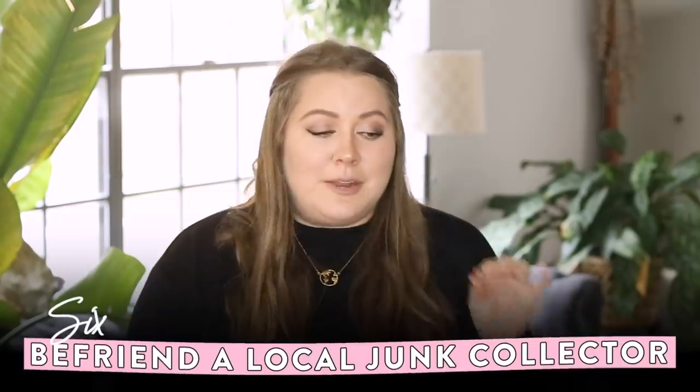Another tip is to befriend your local junk man. If you live in a community that has bulk pickup days — when everyone can put out things that wouldn't normally fit their bin — there are people who drive around the neighborhood before bulk pickup. They've made entire careers out of taking things people give away for free and either breaking them down for parts, recycling them for money, or reselling them. Figure out who in your community does those things.